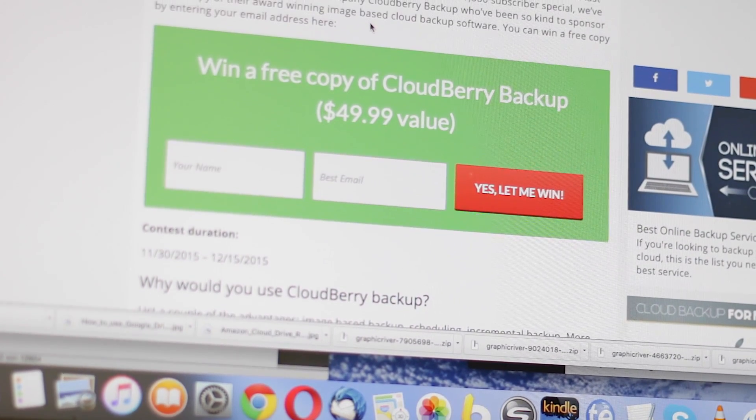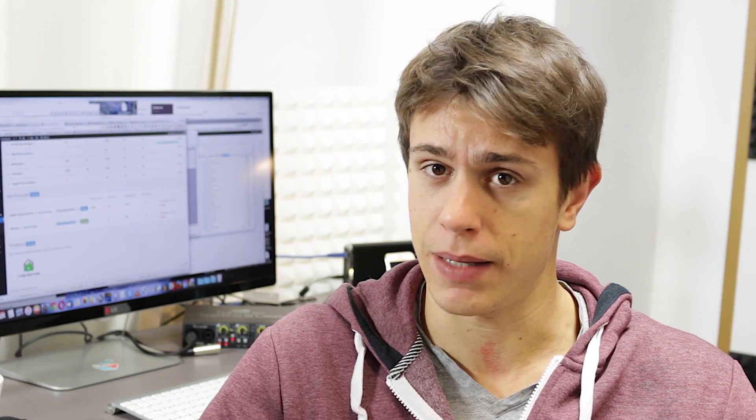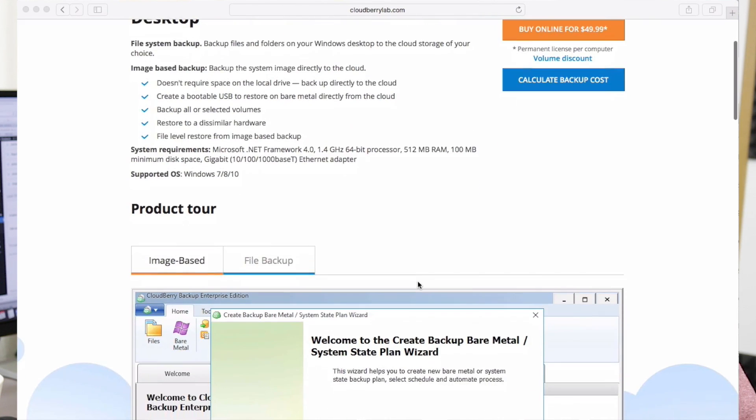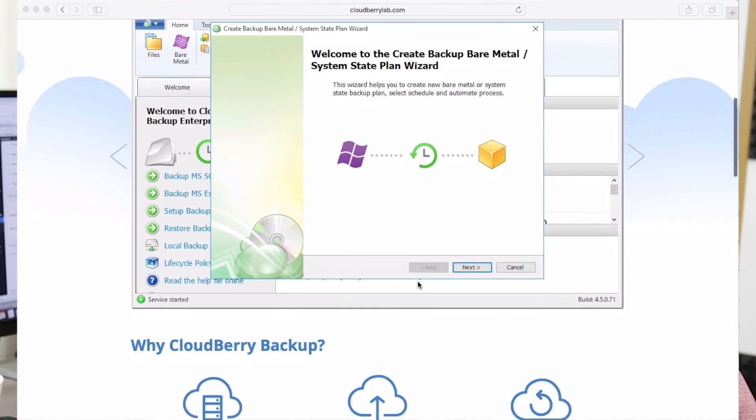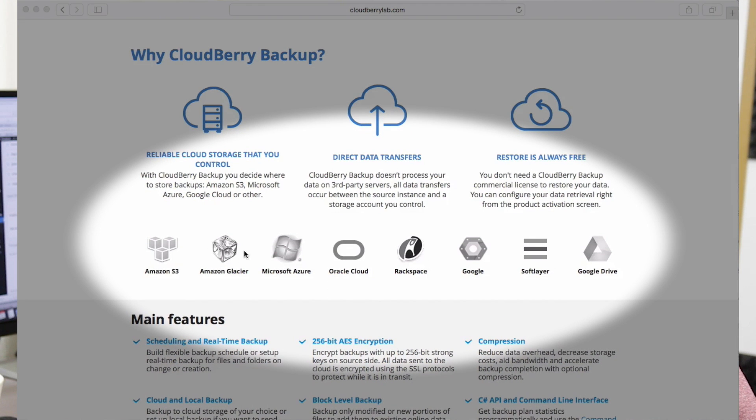Now why do you need a backup? Well, you need to backup your data — it doesn't matter if you just need a local backup on an external hard drive, which is the first and most important step, or if you want to take it up a notch and backup your data to the cloud, for example to Amazon S3 or Glacier. With Cloudberry Backup you can install the software on your computer and choose which cloud you want to backup your files to.